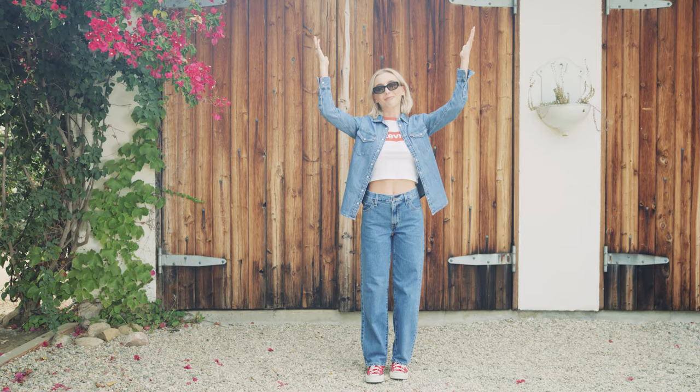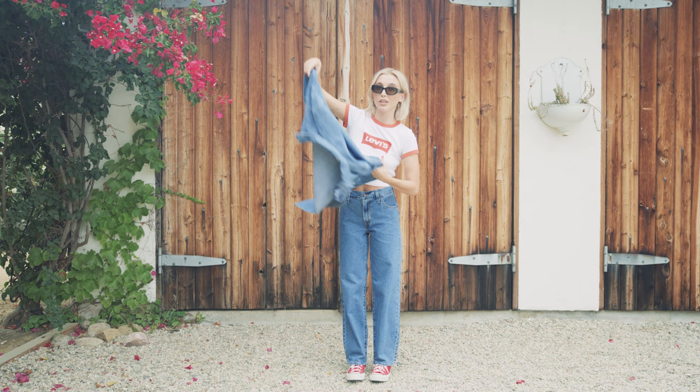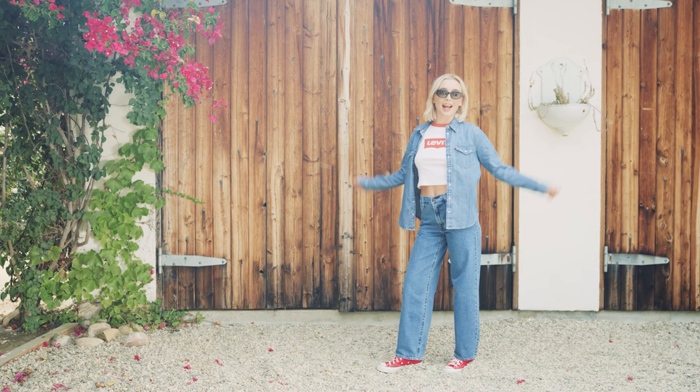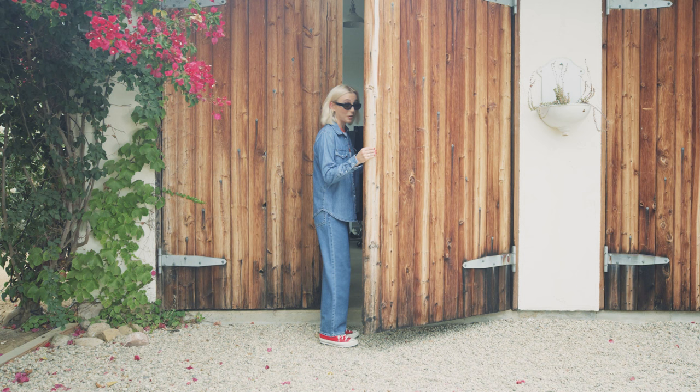We have a little cropped tee — always looks good. Paired it with a matching denim light shirt and what I love about this is that you can throw it off. I've been doing this a lot recently because I think it's very cute where you tie it. You can put it on and button it in so many different spots — up top, in the middle, all the way. But yeah, this is just the perfect baggy dad look.